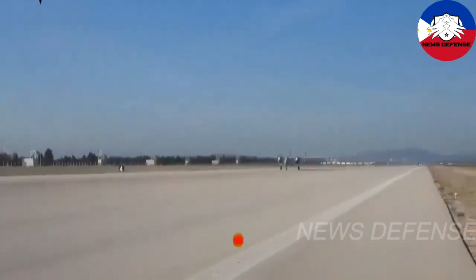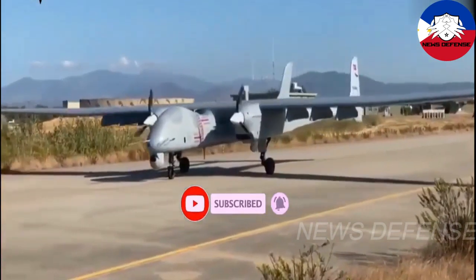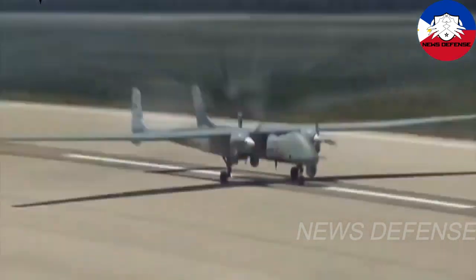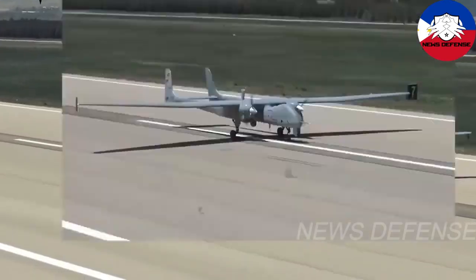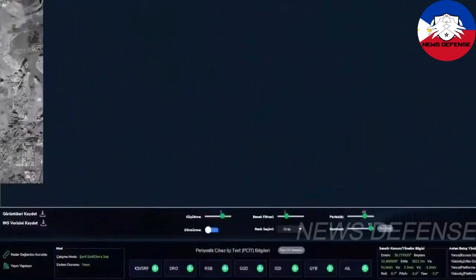For the PAF's trainer aircraft acquisition project, the PAF is looking at both the ANCA and Aksungur for potential UCAV requirements under Horizon 3 phase of PAF PMPs. The ANCA and Aksungur UAVs, a mock-up of the Herjet Advanced Jet Trainer, and the Herfus Turboprop Trainer and Light Attack Aircraft were presented.